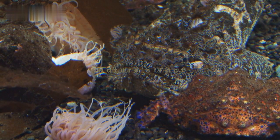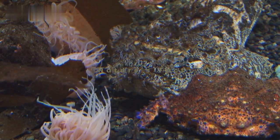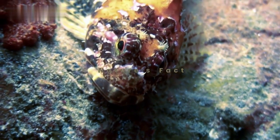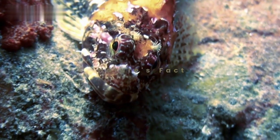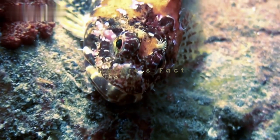Survival in the ocean requires clever strategies, and starfish have some unique tricks up their sleeves. Some species can change color to blend in with their surroundings, while others might detach an arm to distract a predator and make a quick getaway.